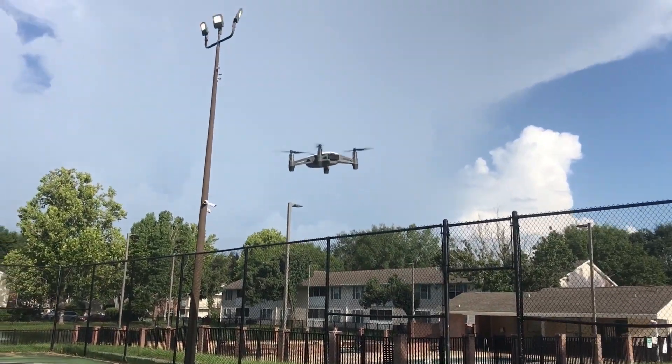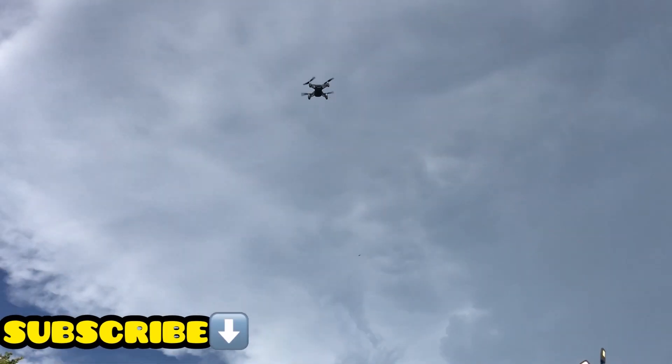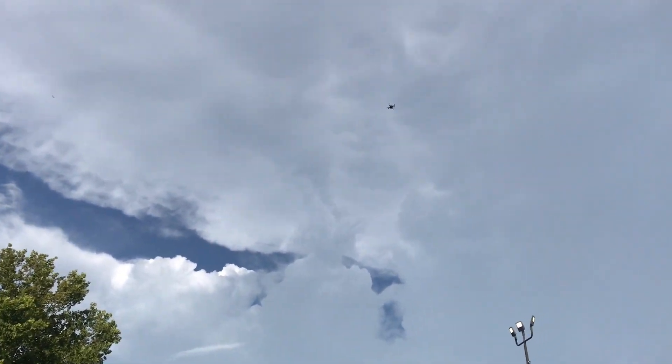The drone also has some pretty nice distance on it. As you can see here, I personally have not tried to max it out — I've only taken it about 80 feet into the air and it's held up pretty well with the wind and had great connectivity with the phone, but I'm pretty sure you can take it higher.